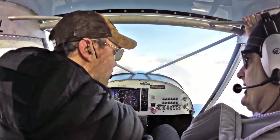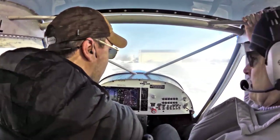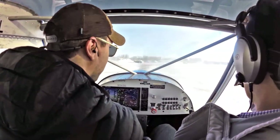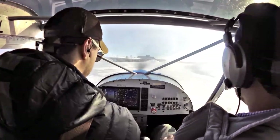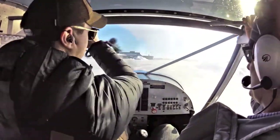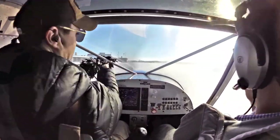Oshkosh Airport has the distinction of being the world's busiest airport for that one week — by far the world's busiest. They have about three times more traffic than virtually any other airport. It's incredible. But off-season on a mid-winter day like this, there's just not much activity at all out here. It's a nice, quiet airport.